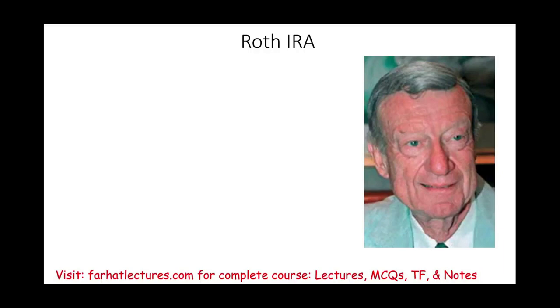Hello and welcome to the session in which we will discuss Roth IRA. The first thing we want to know is why is it called Roth IRA? Well, the senator that sponsored the plan, William Roth, senator from Delaware — it's after his name, William Roth, Roth IRA.